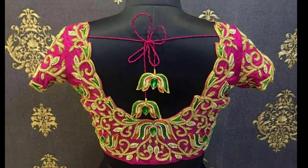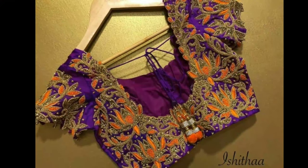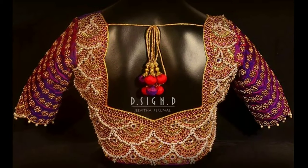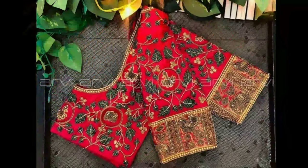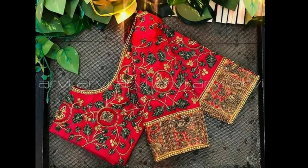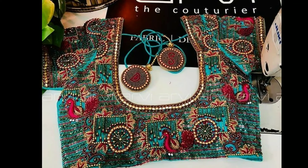These blouses involve handwork by artisans, so they don't come cheap and can cost you anywhere between one thousand to five thousand rupees depending on the elaborateness. If you have an upcoming wedding in the family or you are a bride-to-be, then you should totally consider a Muggamwar blouse pattern for a drop-dead gorgeous look.